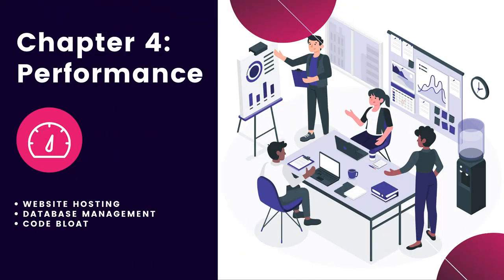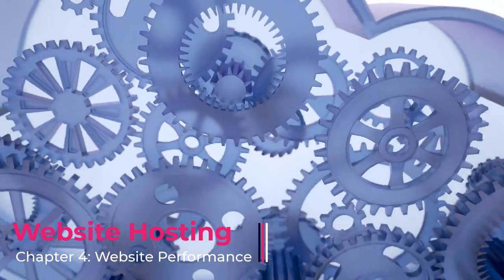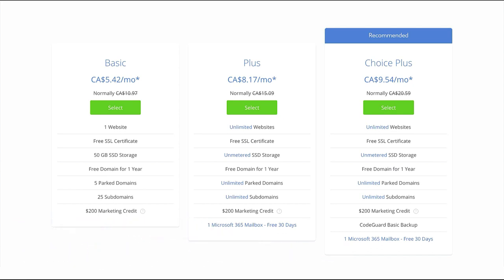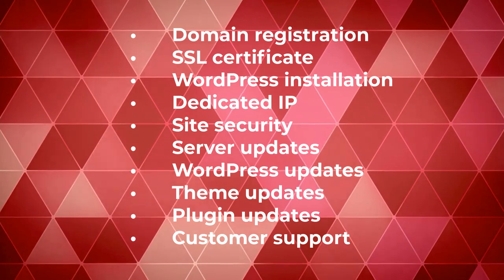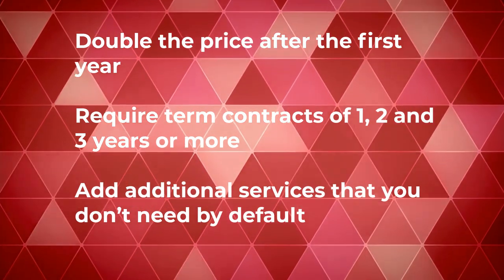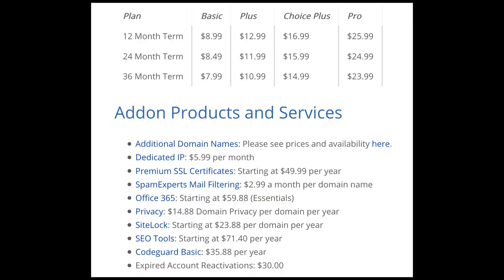Chapter four: website performance. To keep your website in tip-top shape, you need to manage things like website hosting, database management, and code bloat. Let's start with website hosting. As discussed before, your website hosting is crucial to the success of your website. If you only look at the dollar sign, you're likely to be very disappointed. Example: you sign up for a hosting package at just $4.95 a month. What you don't realize is that services like this often don't provide domain registration, SSL certificates, WordPress installation, dedicated IP, site security, server updates, WordPress updates, theme updates, plugin updates, and customer support. And they do sneaky things like double the price after the first year, require term contracts of one, two, or three years, and add additional services you don't need by default. Moral of the story: choose your hosting wisely. Do your research.